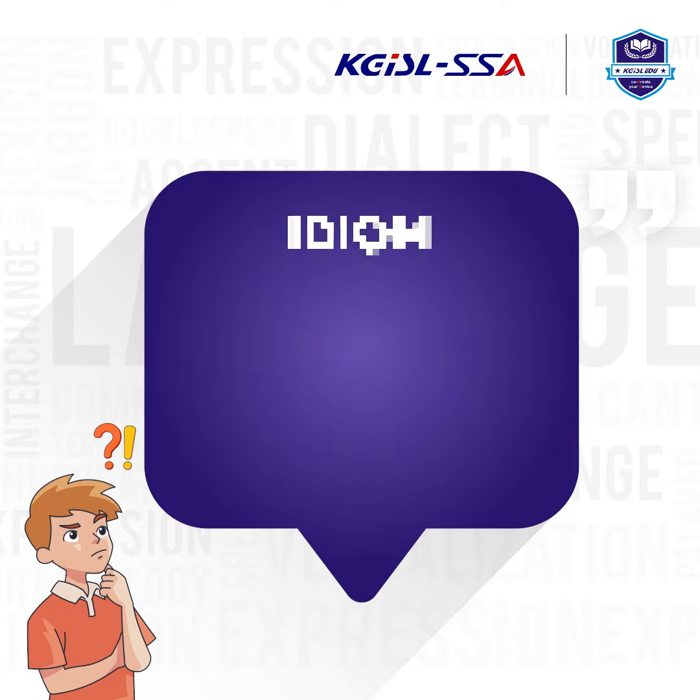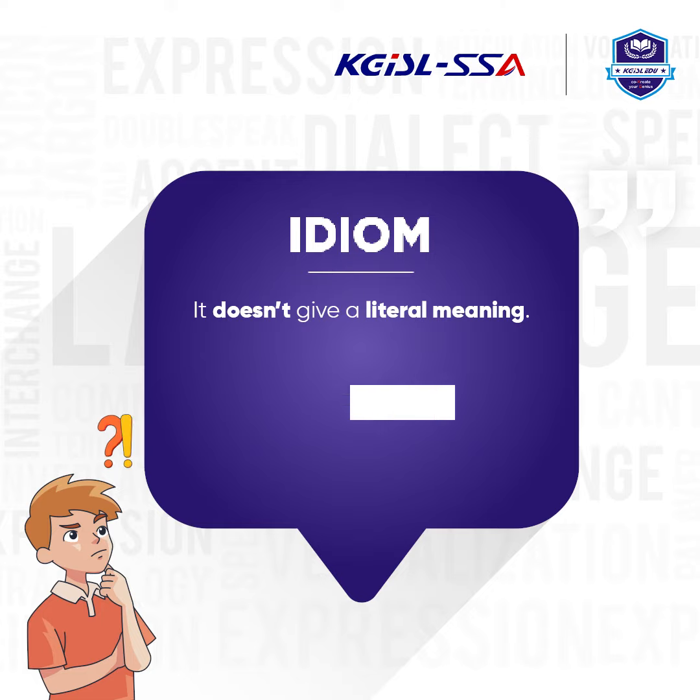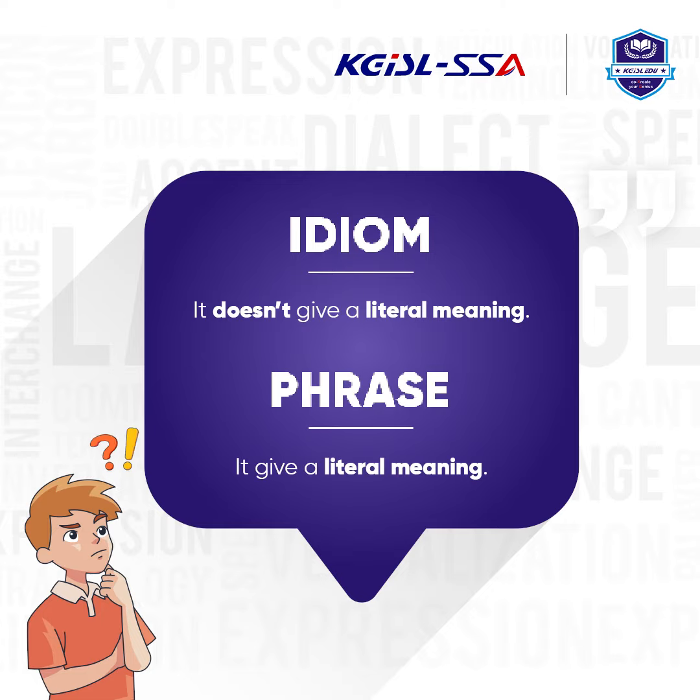To sum up, an idiom doesn't give a literal meaning, whereas a phrase gives a literal meaning. Thank you!